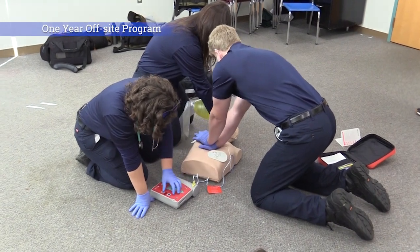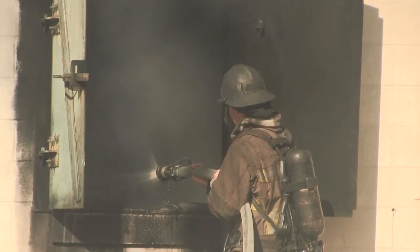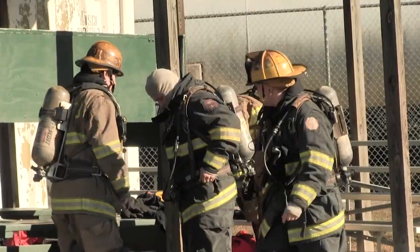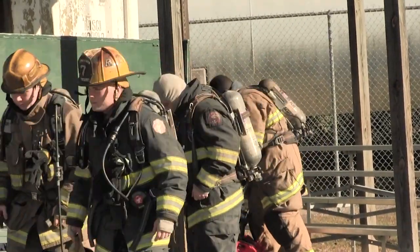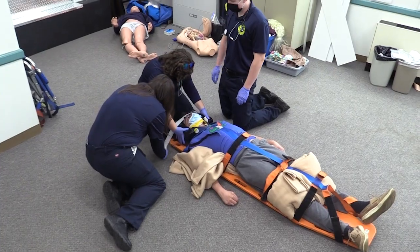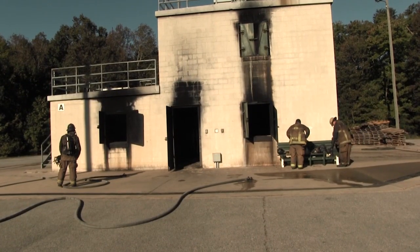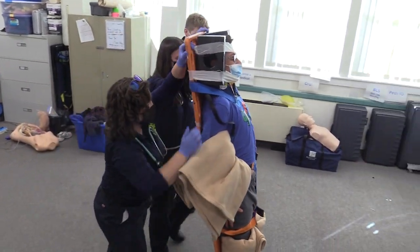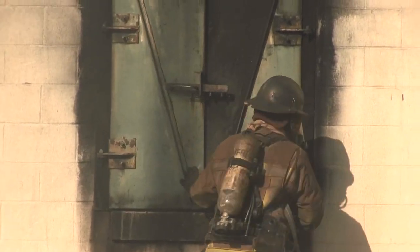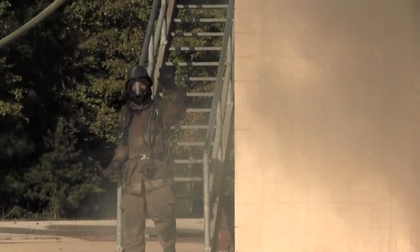One-year off-site program. This one-year off-site program takes place at local fire stations and is not taught by Forrest Center instructors. Fire and Rescue Emergency Medical Services. Students in this program are required to complete a minimum of 138 hours of work-based learning into certification exams. Students may earn college credit. This is an intense training program taught by instructors from the Maryland Fire and Rescue Institute. Students must maintain a 70% in this course for certifications and are required to wear uniforms daily.